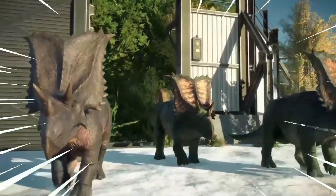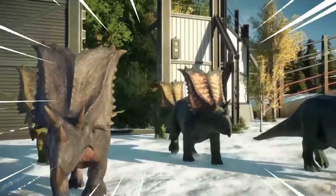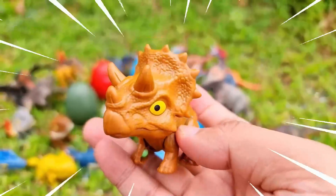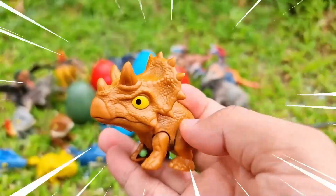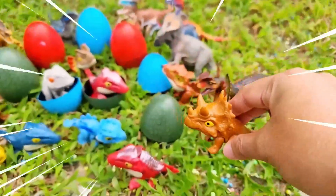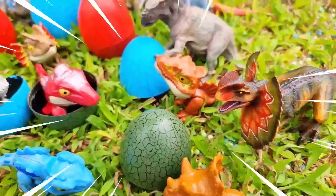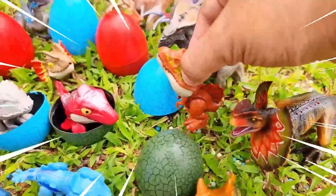The Chasmosaurus had long, forward-projecting brow horns from its frill, giving it a formidable appearance. These horns, along with its size, may have served as defensive weapons against predators or for intraspecies combat.